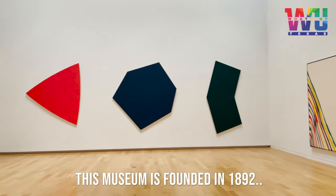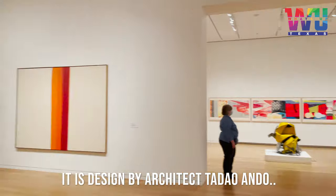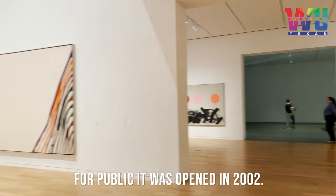This museum was founded in 1892. It is designed by architect Tadao Ando. For the public it was opened in 2002.